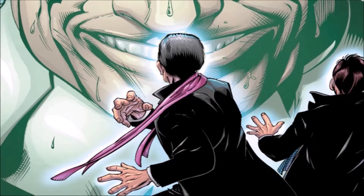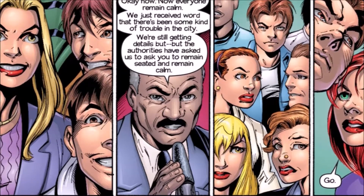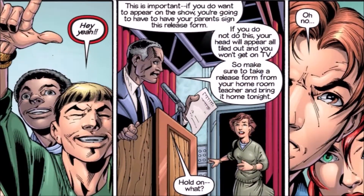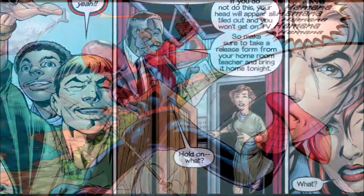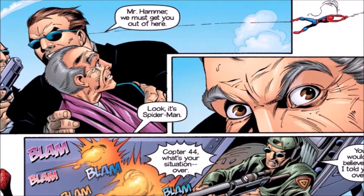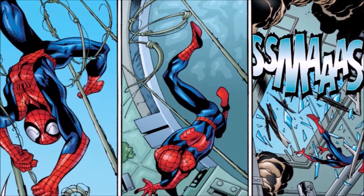To wrap up number 17, Peter Parker is at his high school when the school goes on lockdown because of a huge problem in New York. Peter knows it's Doc Ock. He tells Mary Jane to cover for him, changes into Spider-Man, webs all the way over to the dome, and crash lands right in front of Doc Ock. That is the end of Ultimate Spider-Man number 17.